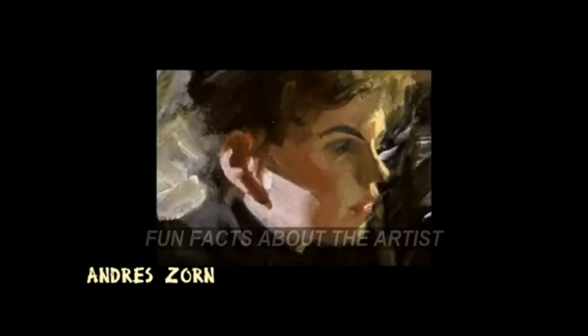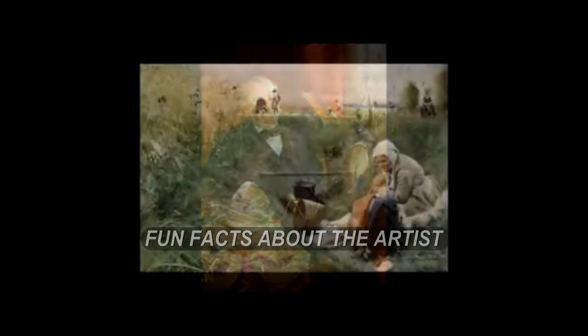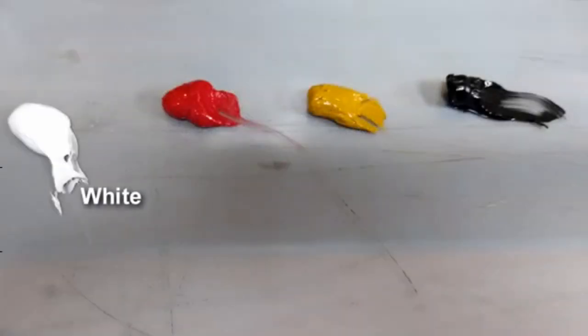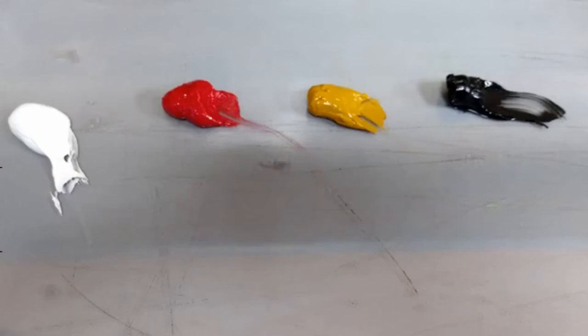Anders Zorn lived from 1860 to 1920 and was known primarily for his portrait paintings. However, he did a number of landscapes as well. The unique feature about most of his work was that it was created in a very limited palette of white, red, yellow ochre, and black — a palette you might think simply would not work, but surprisingly it gives the artist a great versatility.